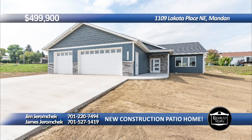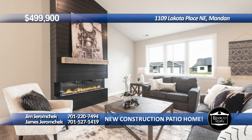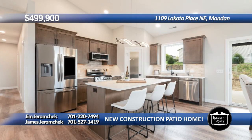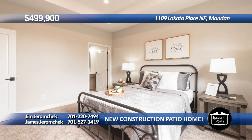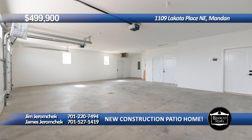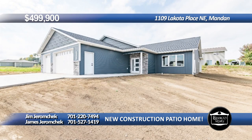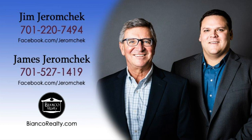Stunning new construction patio home with three bedrooms. Upon entering, you notice the open floor plan of the living room with electric fireplace with wood mantle, modern kitchen with quartz counters, under cabinet lighting, tile backsplash, and pantry. The backyard has a covered concrete patio. The primary suite has a walk-in closet, tray ceiling, and a full tile shower. The three-stall garage is over 1,000 square feet and is finished and heated. This patio home is a masterpiece of modern living, convenience, and comfort. Call Jim Jeromecheck at 220-7494 or James Jeromecheck at 527-1419 today at Bianco Realty.